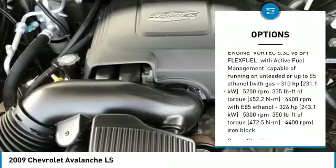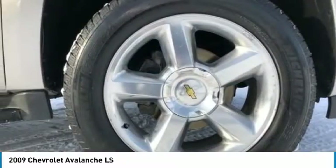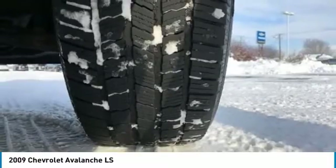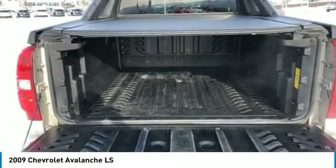Daytime running lights, engine immobilizer, rear parking aid, driver illuminated vanity mirror. Wouldn't you look great in this vehicle? Stop in today and see for yourself.